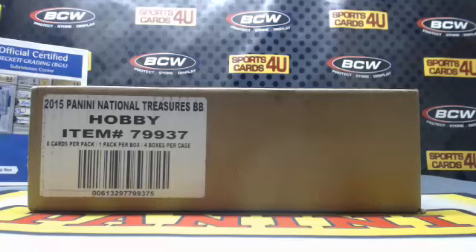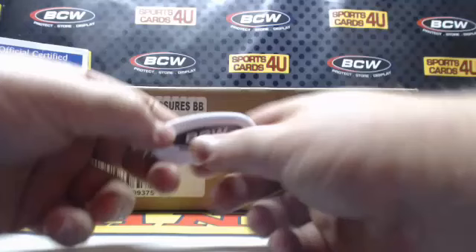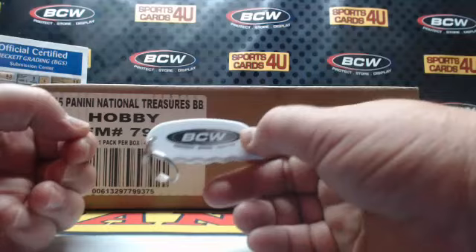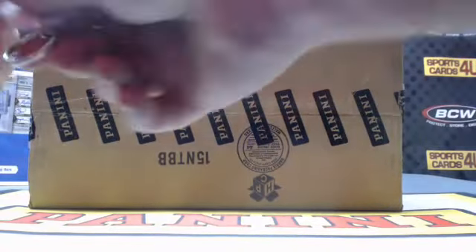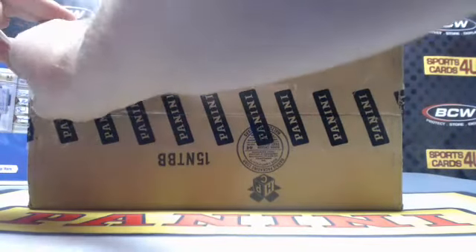Alright everybody, we are here live for a four-box case team break — 2015 Panini National Treasures Baseball. The break is sold out, brought to you by BCW Supplies: protect, store, and display. Good luck everybody! Trilogy Hockey right after this, Select Soccer tomorrow morning.